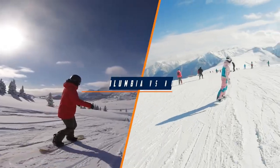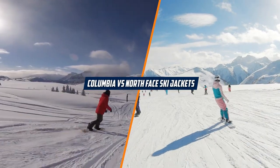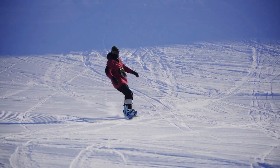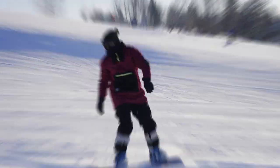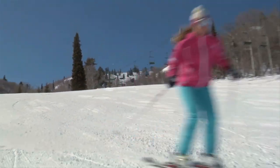Welcome to our video on the topic of Columbia versus North Face ski jackets. Choosing the right ski jacket can make all the difference in your performance and comfort on the slopes. In this video we will compare two popular brands, Columbia and North Face, to help you make an informed decision.